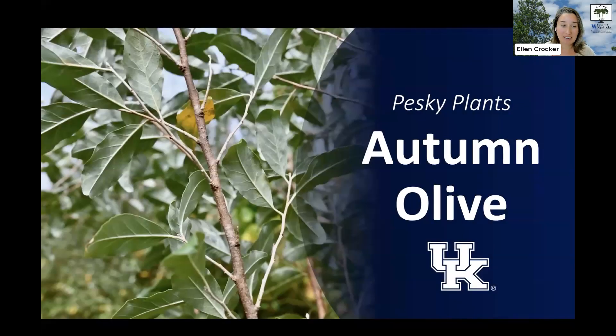This week for pesky plants we're going to be talking about autumn olive. Autumn olive is a fast-growing shrub that can form really dense thickets that take over. It's especially common in reclaimed mining sites and other disturbed high light areas like roadsides.